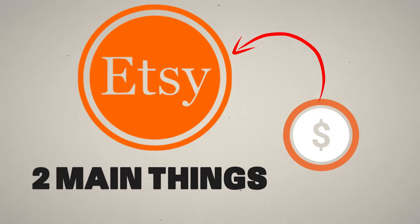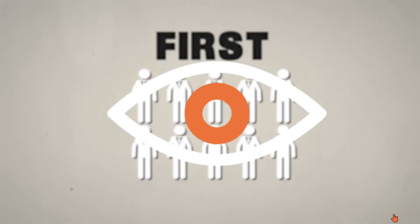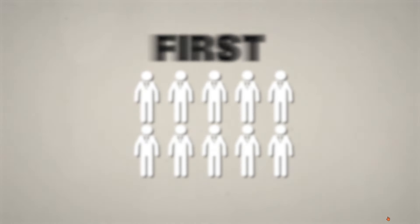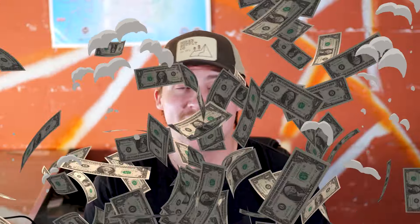Getting sales on Etsy comes down to two main things. The first is getting as many people as possible to see your listing and click on it, and the second is to actually have a relatively high conversion ratio so that everyone who clicks on your listing does actually buy the product. If you can achieve these two things, your product will blow up on Etsy.